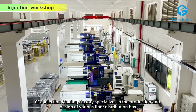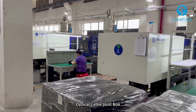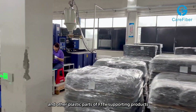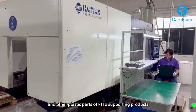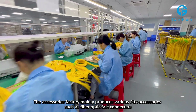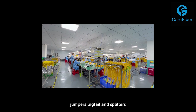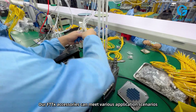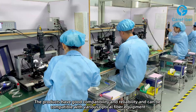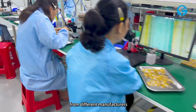Care Fiber Injection Molding Factory specializes in the production and design of various fiber distribution boxes, optical cable joint boxes, optical fiber quick connect housing plastic parts, jumper parts and other plastic parts of FTDX supporting products. Welcome to our Accessories Factory. The Accessories Factory mainly produces various FTDX accessories such as fiber optic fast connectors, jumpers, pigtails and splitters. Our FTDX accessories can meet various application scenarios. The products have good compatibility and reliability and can be compatible with various optical fiber equipment from different manufacturers.